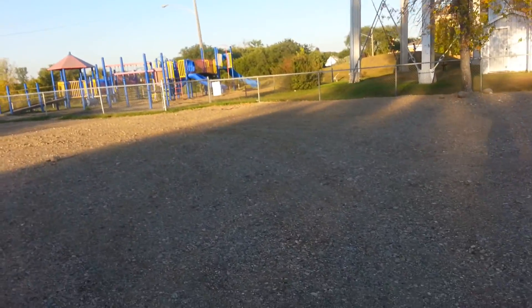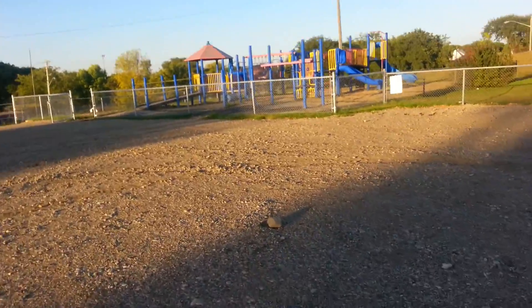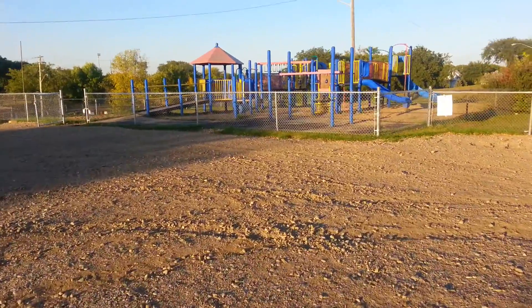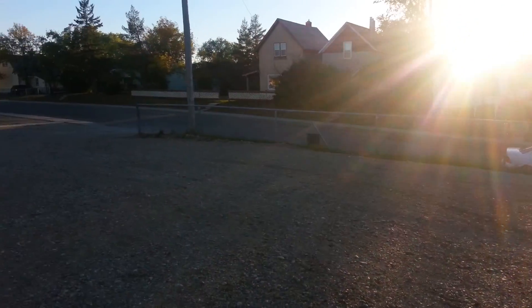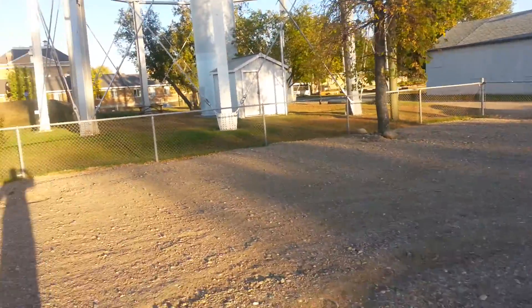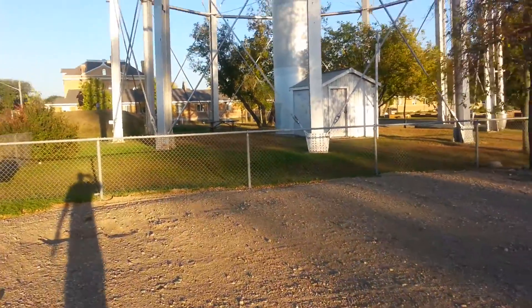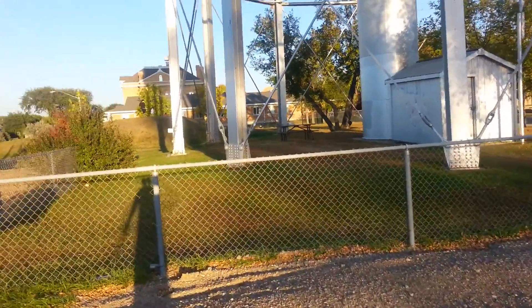I'm just going to do this as quick as I can here because I don't know how much recording time or space I have. I guess that gives you a general idea. And I'll do this later if you guys want. But there's the picnic table — well cleaned up area.